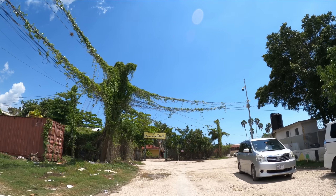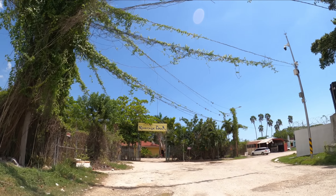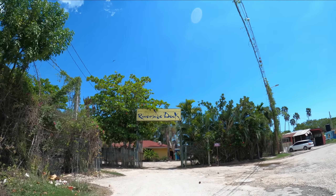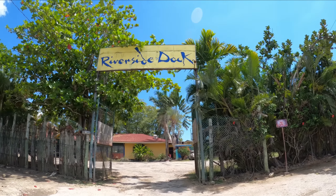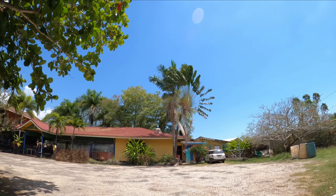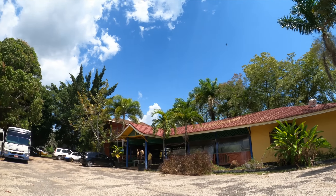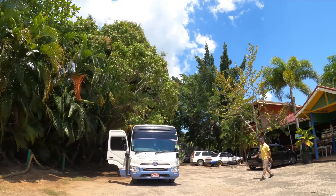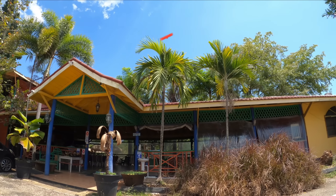You also have the riverside dock. I'm trying to give you a full tour of Black River today. This is the riverside dock in Black River. From here you can come and take a tour to the Black River Safari — that's where you'll see a lot of crocodiles and a lot of wildlife. The Saint Elizabeth Safari Crocodile Tour.